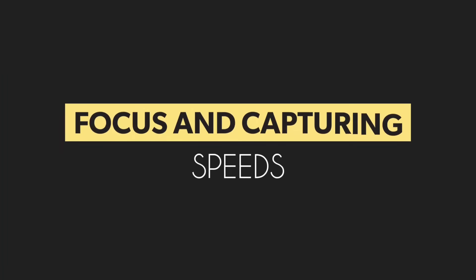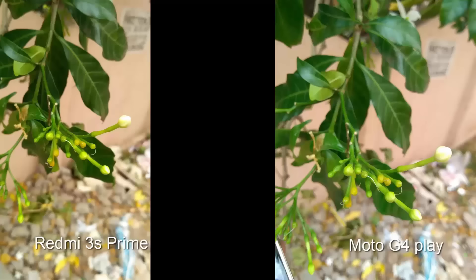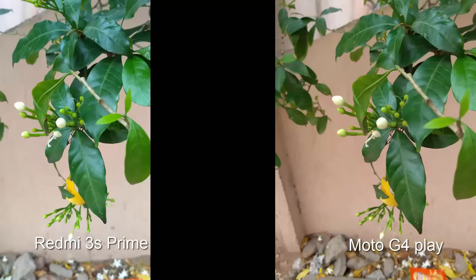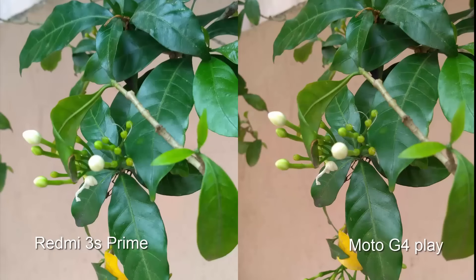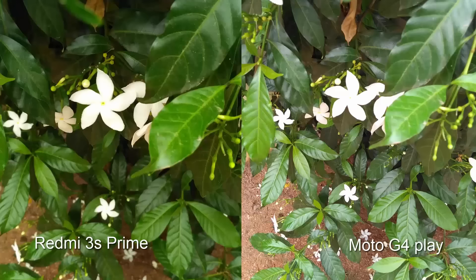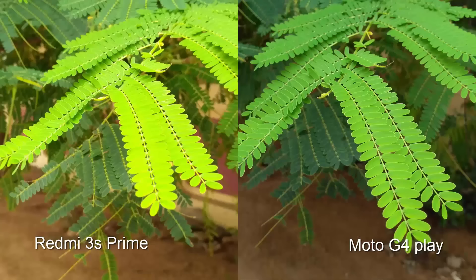Focusing on both phones is pretty much the same, but the G4 Play has a little problem shifting from macro to landscape focusing, which might be fixed with a future update. Capturing speeds are much better on the Redmi 3S as it doesn't have any capture animation. Because of the animations, the G4 Play is a few milliseconds late. Redmi 3S wins once again.